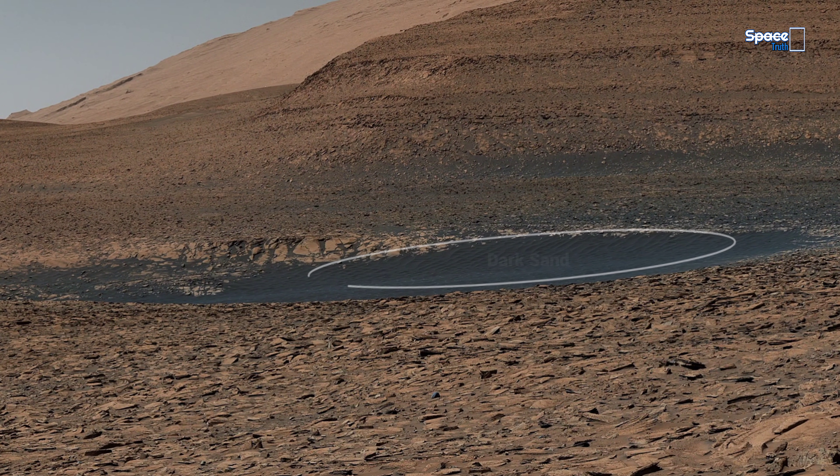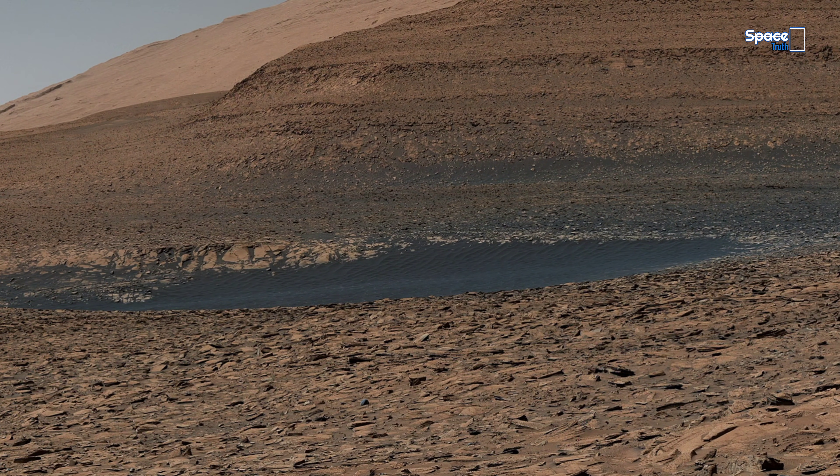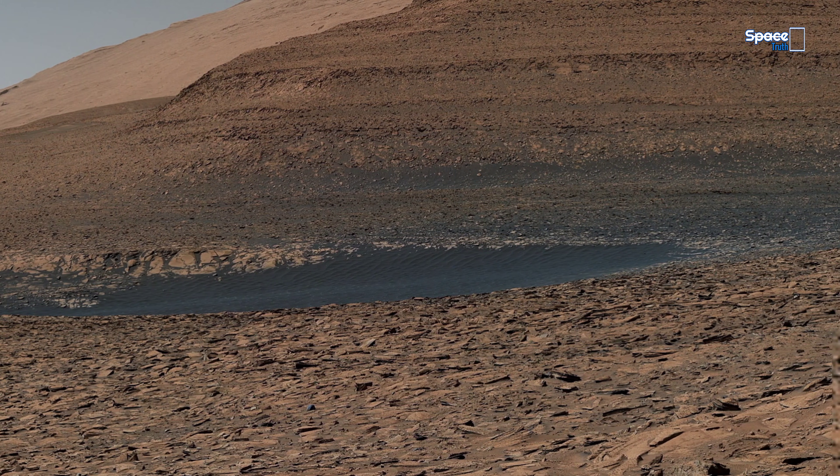Its edges are smooth — almost unnaturally clean. Features like this may be tied to past water activity or to shifting sediments shaped by ancient Martian winds.